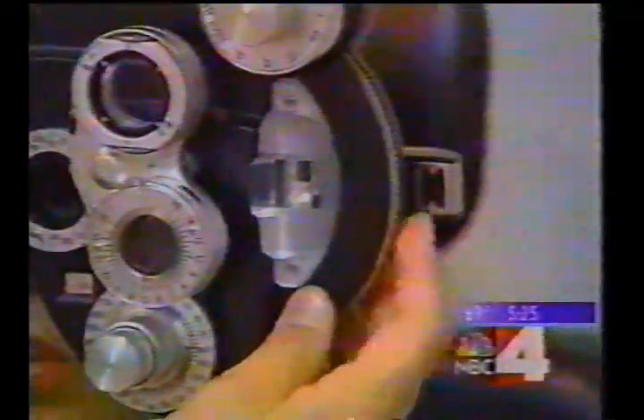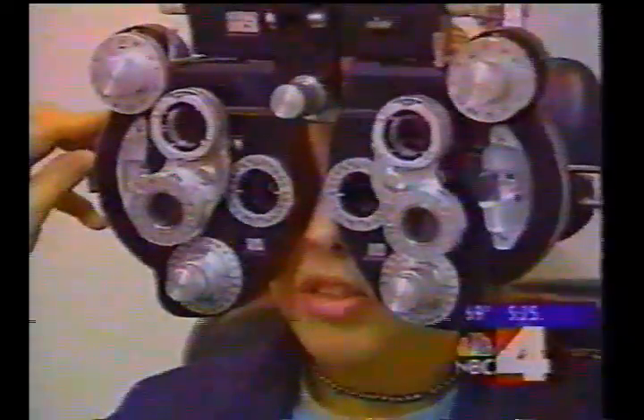Meet Dr. Doug Bloss. As an optometrist, he helps patients correct their vision, often with glasses or contact lenses — a task that was sometimes a challenge after LASIK eye surgery left him with an astigmatism, an eye irregularity where the cornea is shaped more like a football rather than a round basketball.